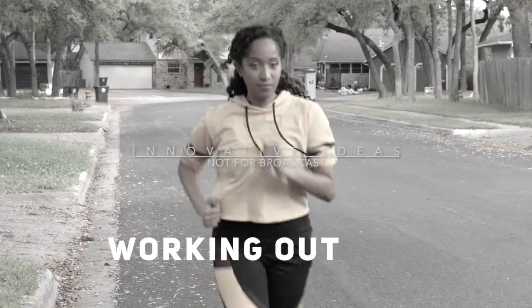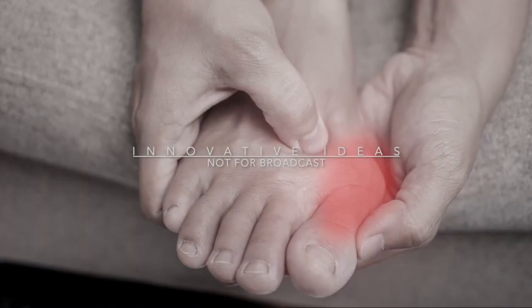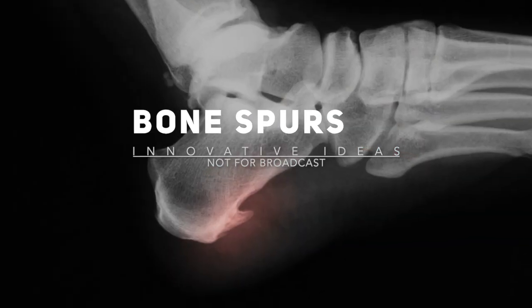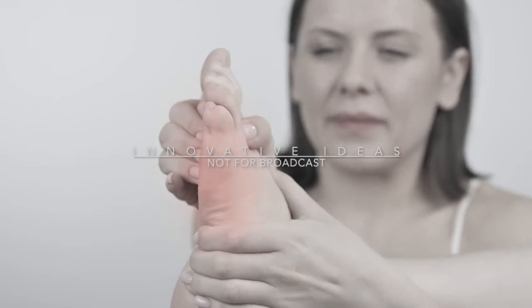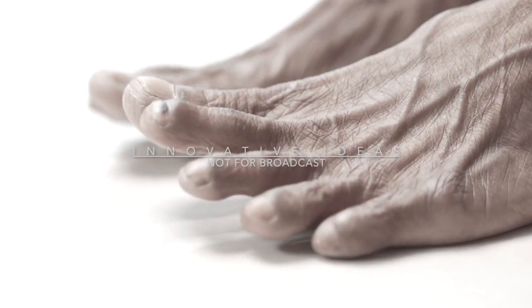Foot pain affects nearly everyone at some point in their lives. From working out, tight uncomfortable shoes, or just standing too long, to more serious issues like bunions, bone spurs, or health conditions that harm your circulation like diabetes and arthritis, making foot pain a daily struggle.